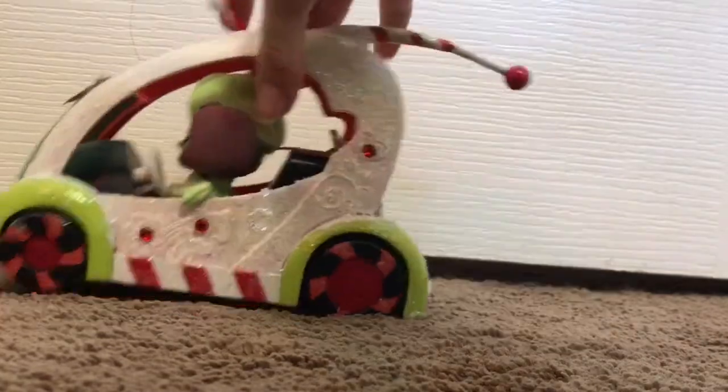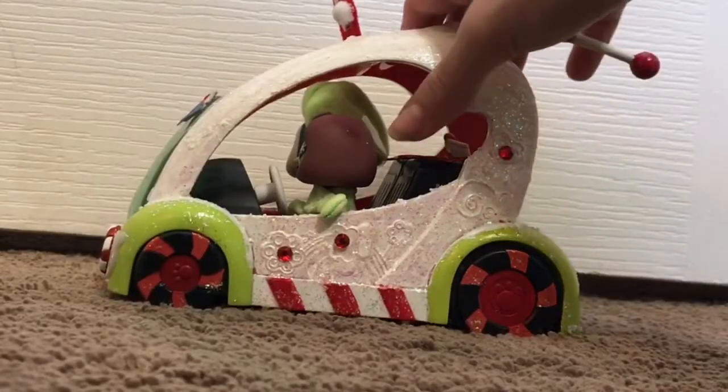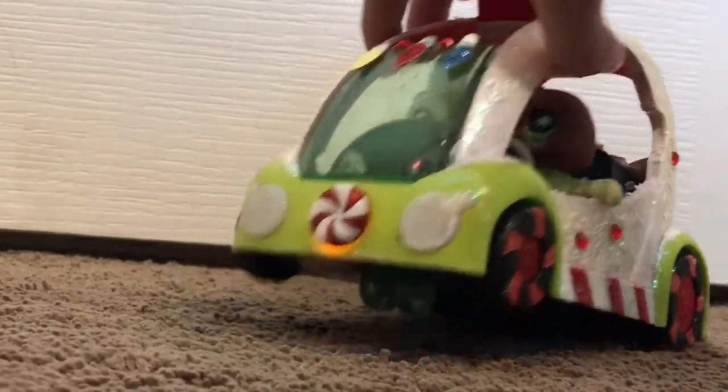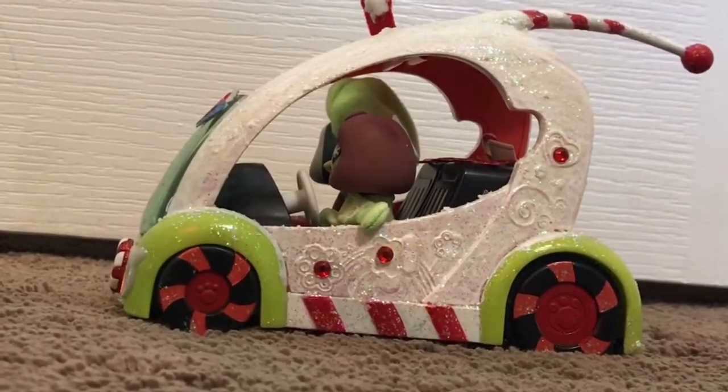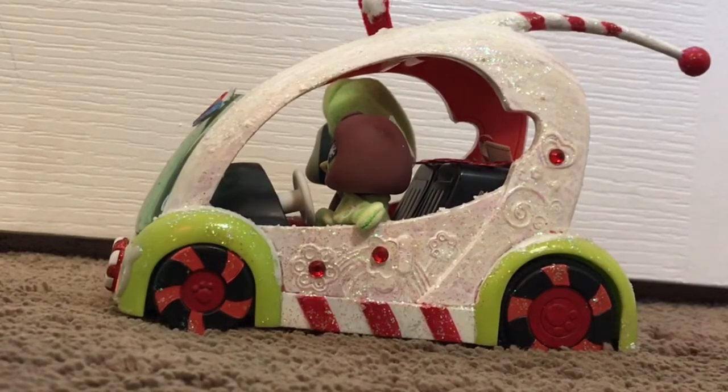Still not moving. So apparently I did not have the car on either. Now I have the car on and it should work this time. Still not moving. I just realized I do not think the car has batteries in it. Okay so I actually finished putting batteries in the car, and now that it is on, this little light turned on in the front, which I think is pretty cool. Now I'm going to go try this on the tile.